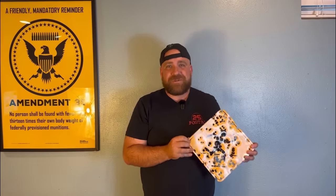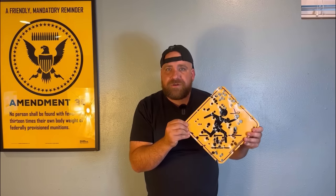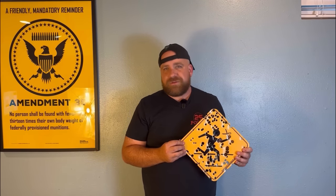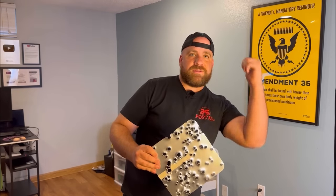And there we have it, guys. Man, that was a lot of fun, and I got to shoot a bunch of machine guns that I never thought I'd get to shoot in my lifetime. One final thing is I need to mount this on my wall so that I can forever remember this day. Okay, we're going to mount this on the wall behind me, so let's do it.